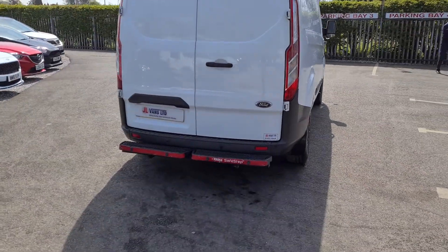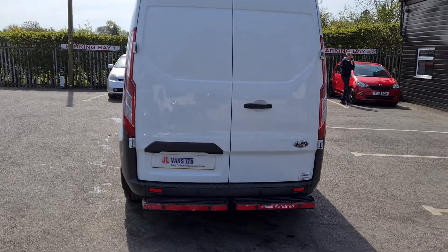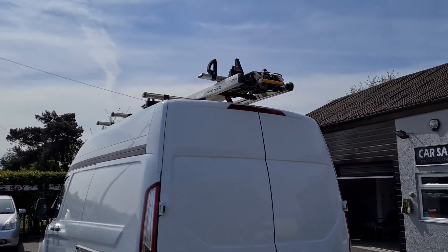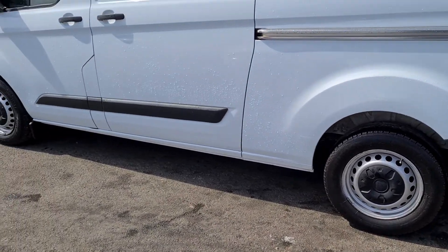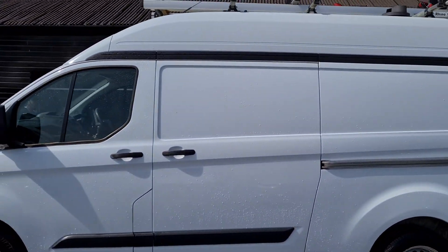It's got a few extra bits and pieces on it with the rear step and rear sensors. It does have the easy roof rack — I'll show you how that works in a second. If you didn't want the easy roof rack, you can remove that before it comes out to you.